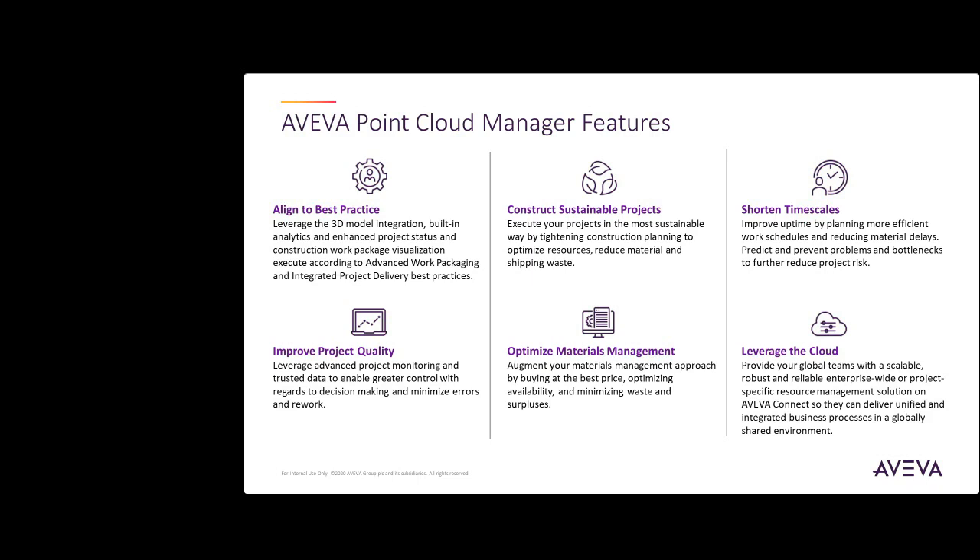Registering, processing, and visualizing that data can sometimes present you with challenges, especially when dealing with complex assets and multiple scan surveys from different moments in time. Hosted on Aviva Connect, our secure, common cloud platform, Aviva Point Cloud Manager enables surveyors, engineers, and asset owners to bring point cloud data together and collaborate on a single data source.